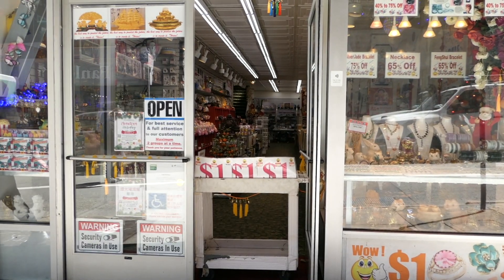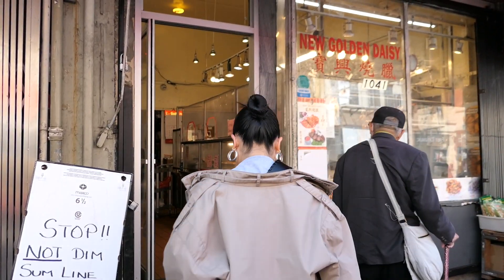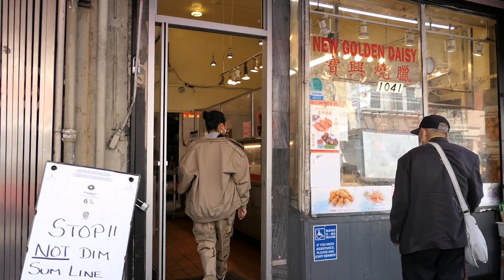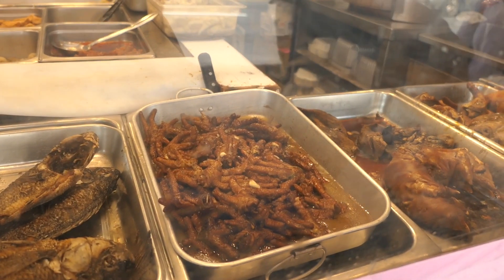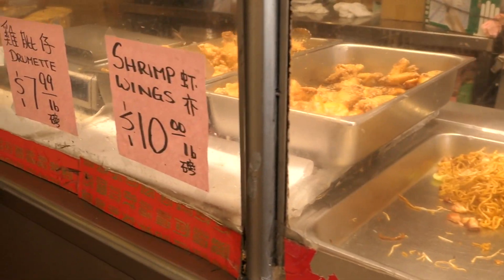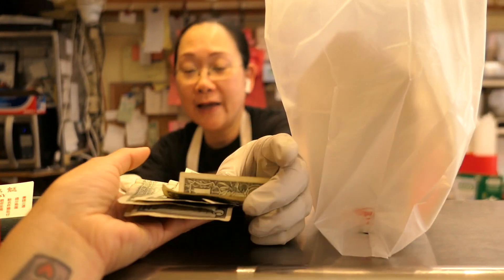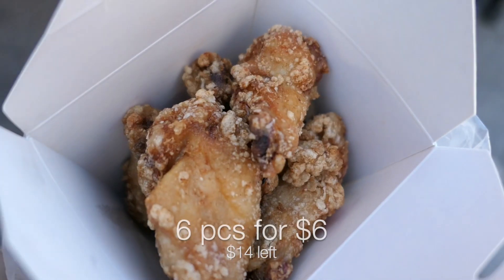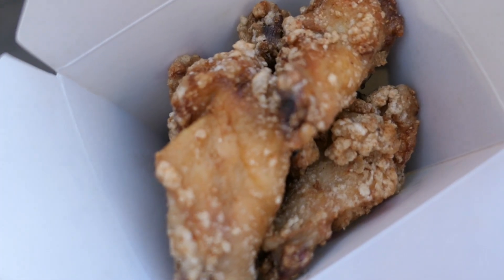Let's just get into it because I'm starving! My first stop of the day is New Golden Daisy. This spot has been a fan favorite for decades. Right when you walk in, you're greeted by some pork skin hanging on the wall, and they have a ton of other specialties, but what they're most known for is definitely their chicken drummits or chicken wings. They're priced at about eight dollars a pound, but I ended up getting six pieces for six dollars.